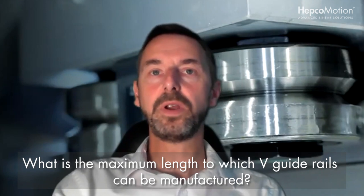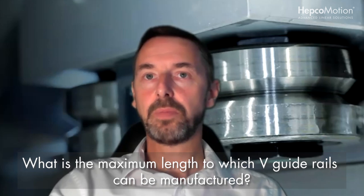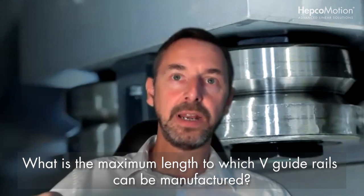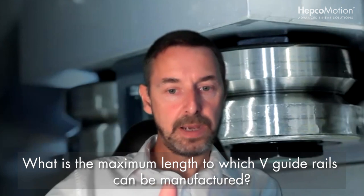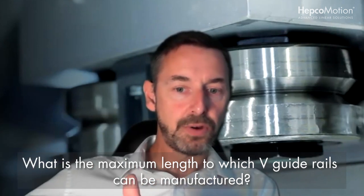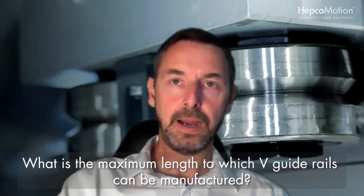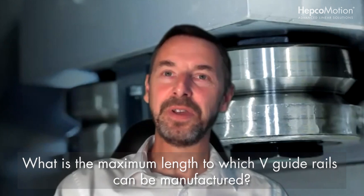Nasir asks: what is the maximum length of V-Guide rails you are producing? Straight sections of rails are typically manufactured in lengths up to four metres. To go longer than this, we can butt these together to create unlimited lengths — we've done systems 40 to 50 metres long, and there really is no limit.